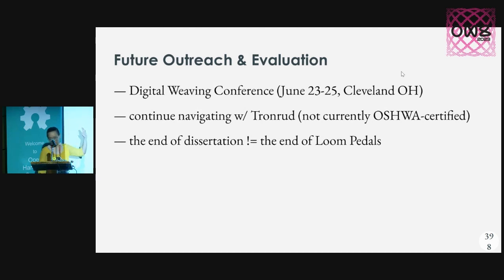I'll be presenting more of the weaving side of things at the Digital Weaving Conference — that's in Cleveland. And actually, that'll be the first time I take this system and put it on someone else's TC2, which will be really exciting.